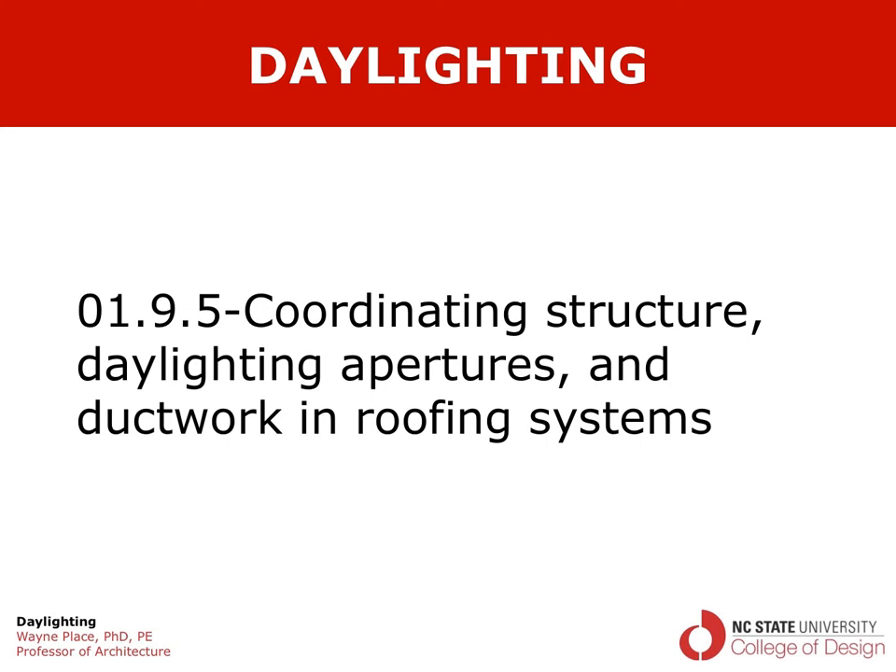Welcome to our video on daylighting, focusing on coordinating and integrating the building structure, the daylighting apertures, and the ductwork, with a particular focus on how that works in roofing systems.